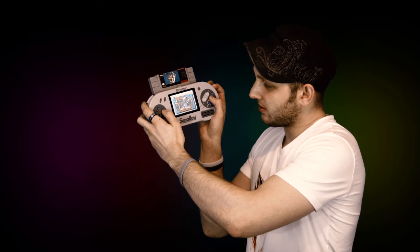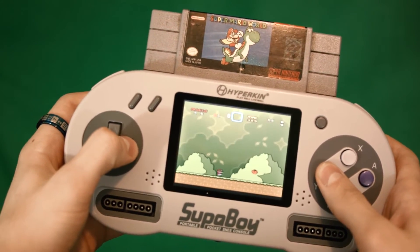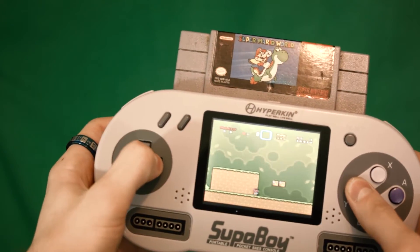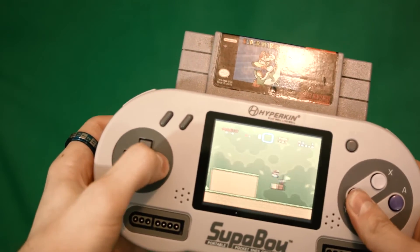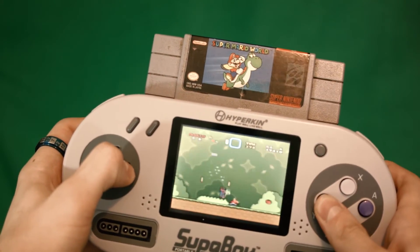It controls really, really good. Feels very much like playing on an actual SNES controller. In spite of it being so bulky, it's very comfortable. It does have little places to put your hands on the back.